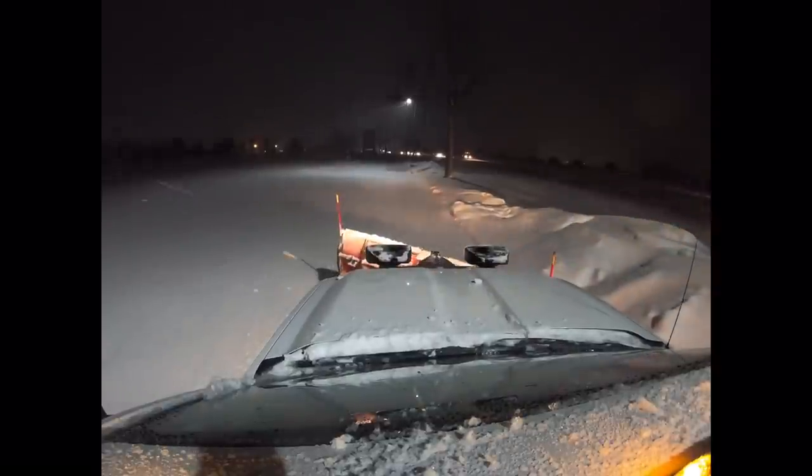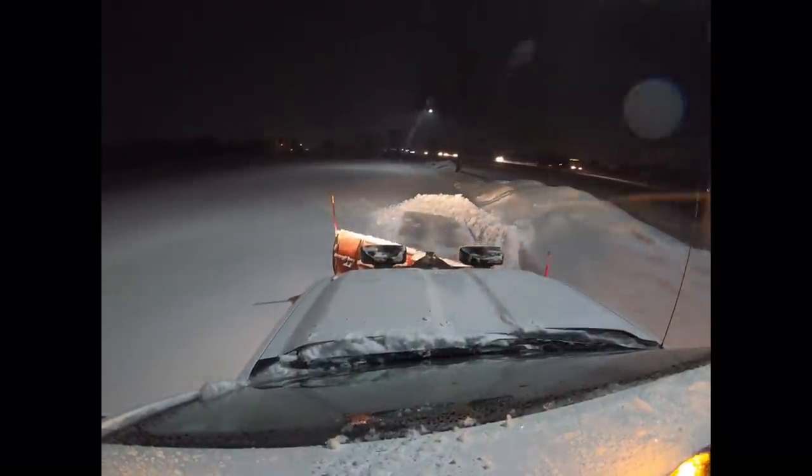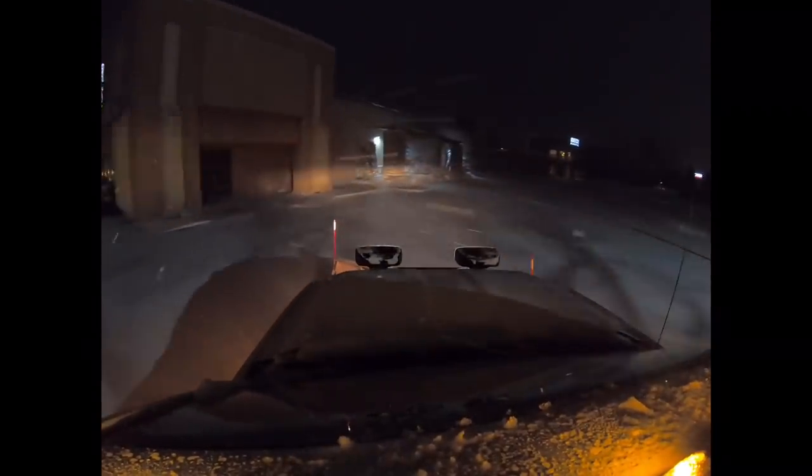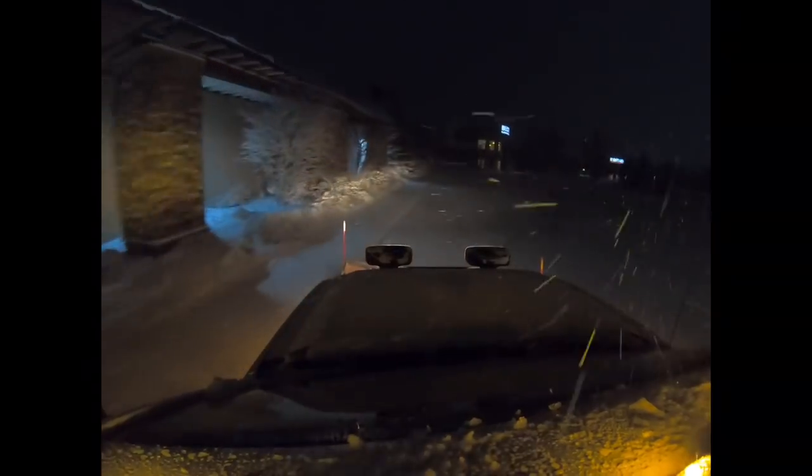Usually we have this open by around 6 to 7 a.m. I think this was around 9 p.m., so I'm just opening it up so that when the snow does quit around midnight or 1, there's less for us to do here.